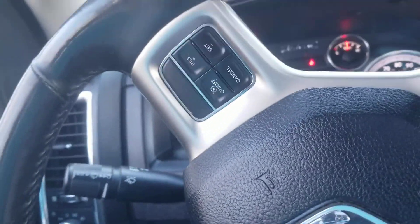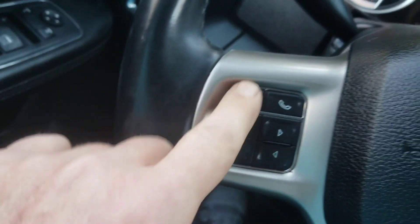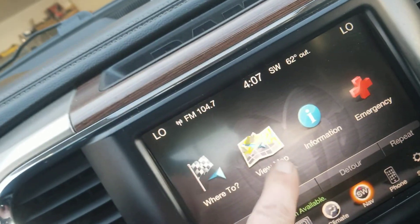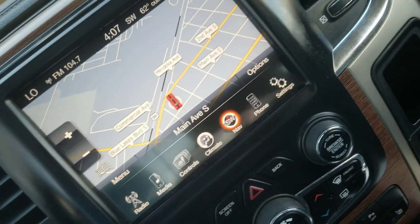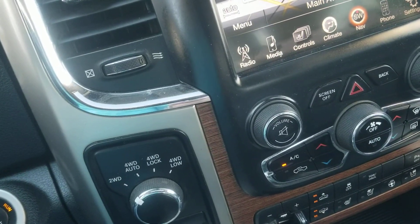It's got 112,000 miles — hardly any miles. It's got Bluetooth with voice command and hands-free. As you can see, it has navigation, backup camera, heated seats, cooled seats, heated steering wheel, and dual climate control. And there's your sunroof — nice truck.